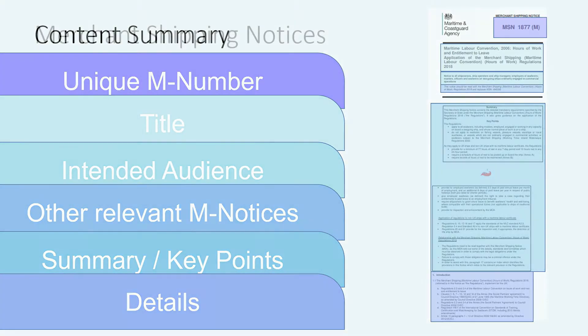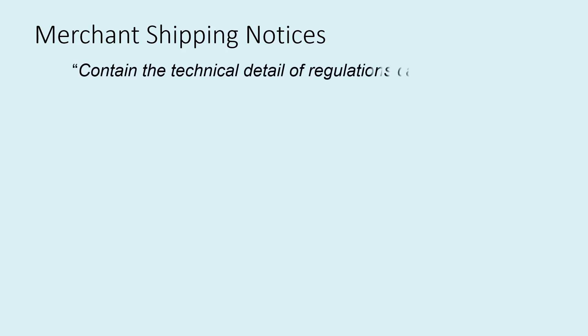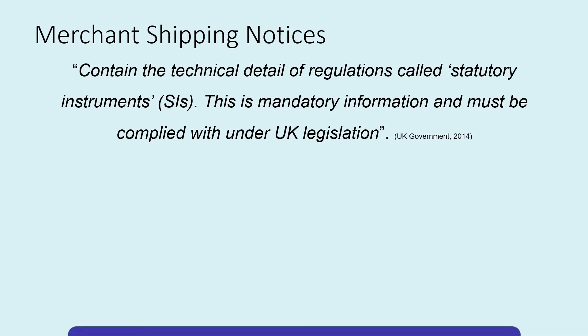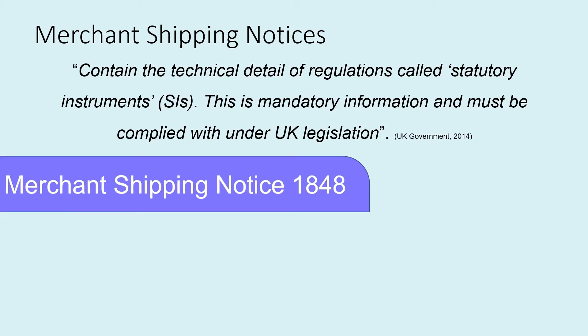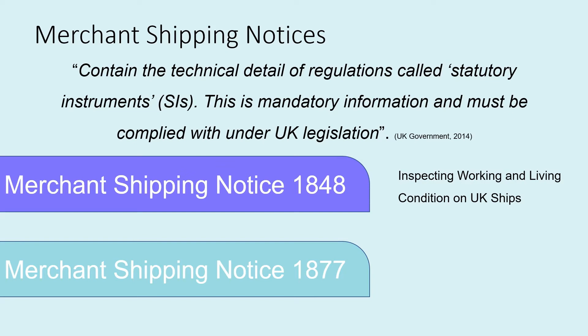Merchant Shipping Notices, MSNs, according to the UK Government website, contain technical detail of regulations called Statutory Instruments, SIs. This is mandatory information that must be complied with under UK legislation. Merchant Shipping Notice 1848 gives details on how the working and living conditions on UK ships should be inspected in accordance with the Maritime Labour Convention.